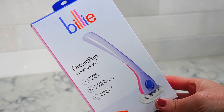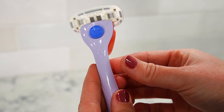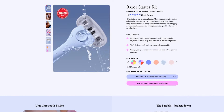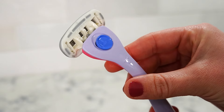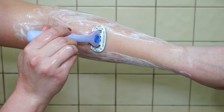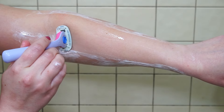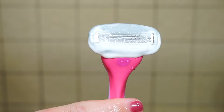I got their starter kit which comes with a razor handle, two refill blades, and a magnetic holder to keep your razor out of a shower puddle. The best part — you can get all this for just $10 with free shipping. They have so many cute colors, the refill blades are affordable, and the razor is really comfortable in my hand. It's made with a matte rubber back so it doesn't slip when you're in the shower. The refill blade also has five sharp blades for a close, smooth shave.